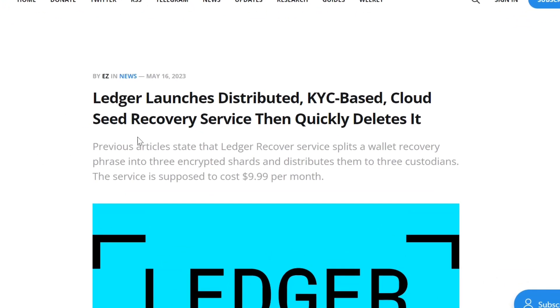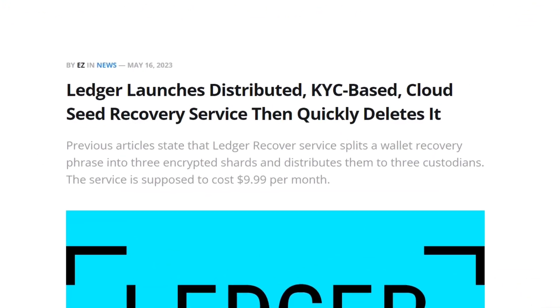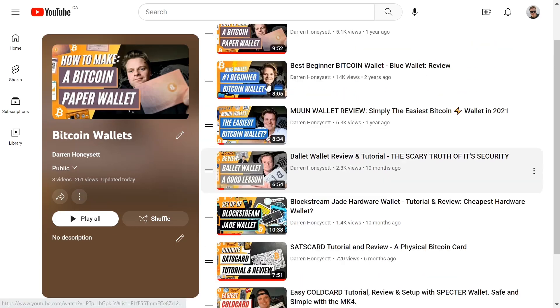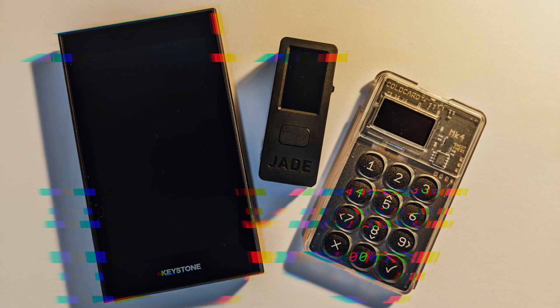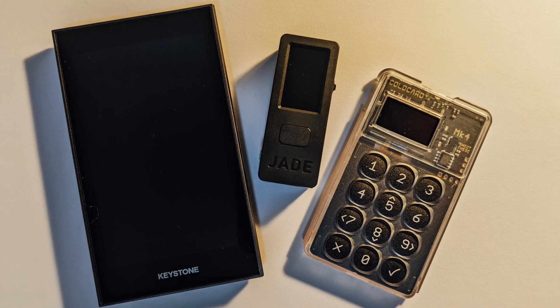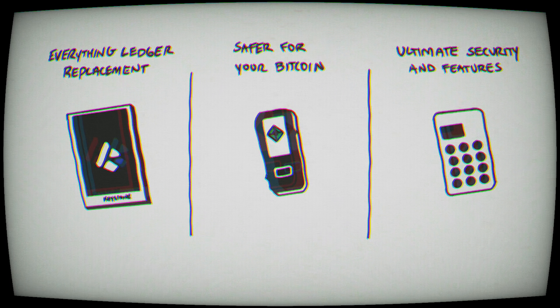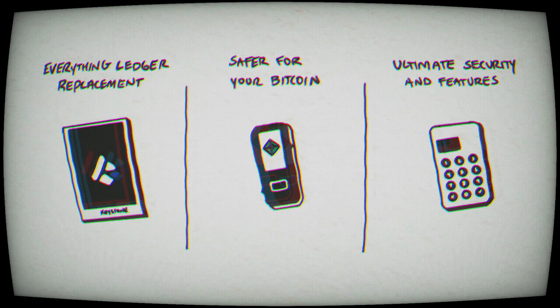With the recent Ledger news, it's opened a lot of users' eyes and all the people who are looking to purchase it. My name's Darren. I've made multiple tutorials on other hardware wallets to help store your Bitcoin. In this video, I'm going to show you three safe alternatives to Ledger wallets. We're going to cover the straight-up replacement, the better option for your Bitcoin, and the ultimate secure device to store your Bitcoin. Most likely, you as a viewer are going to fall into one of these three categories, so I'm making it easy for you to choose.